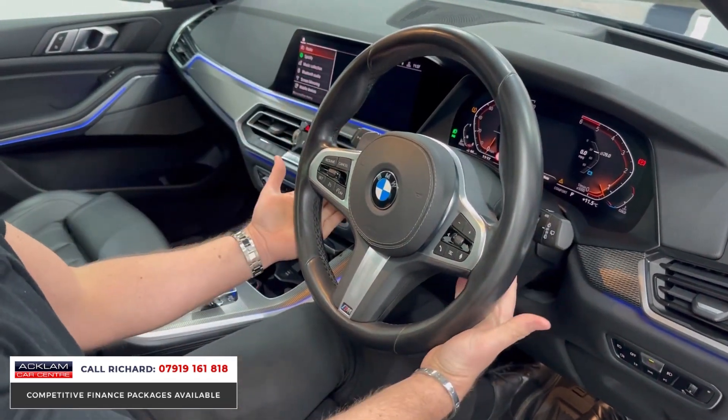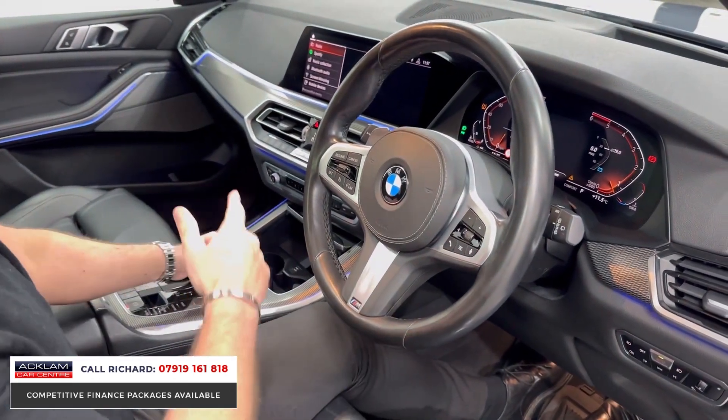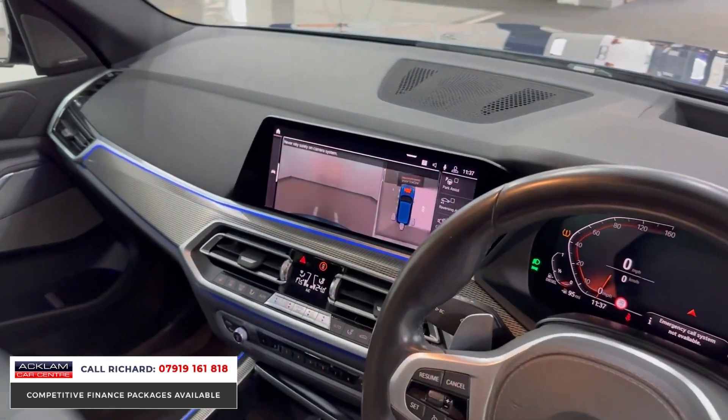The gearbox is automatic with paddle shift. We have a leather steering wheel and cruise control. Popping into reverse, we have a reversing camera with top-view cameras. This car's also got park assist, which is a fabulous feature — the car will park itself and parallel park into a space.